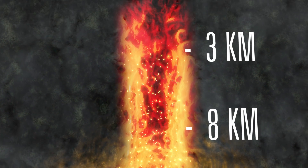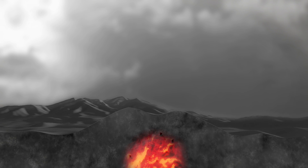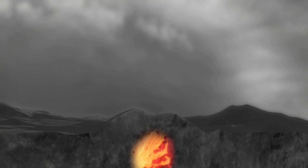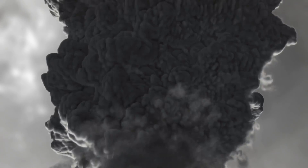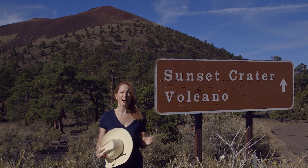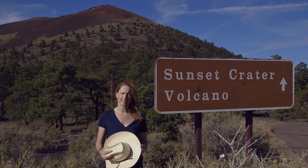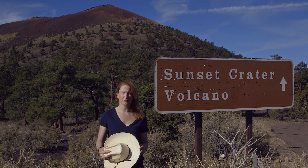When the magma travels up toward the surface, the gases expand and drive the explosive power of a volcanic eruption, much like the pressurized gas of soda that has been shaken and exposed to the air. The melt inclusions from Sunset record a high amount of carbon dioxide gas, and that gas is one of the reasons that the pulsed eruption was so explosive.